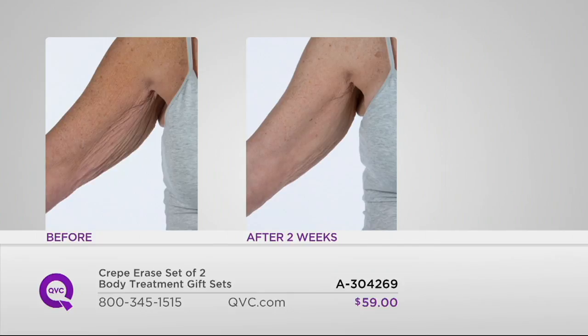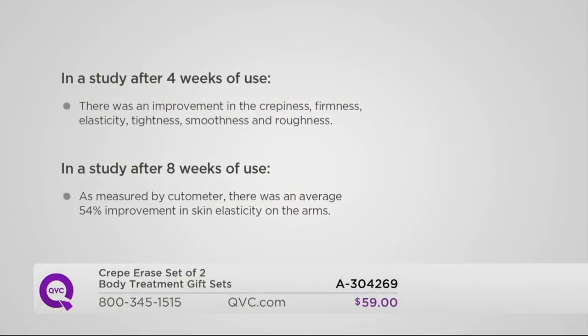Let's take a look at some studies. In a study after four weeks of use, there was an improvement in crepiness, firmness, elasticity, tightness, smoothness, and roughness.